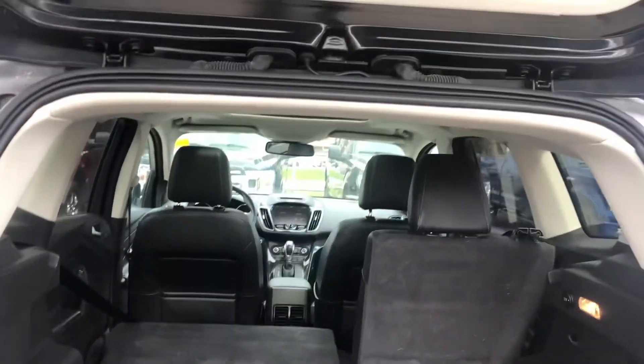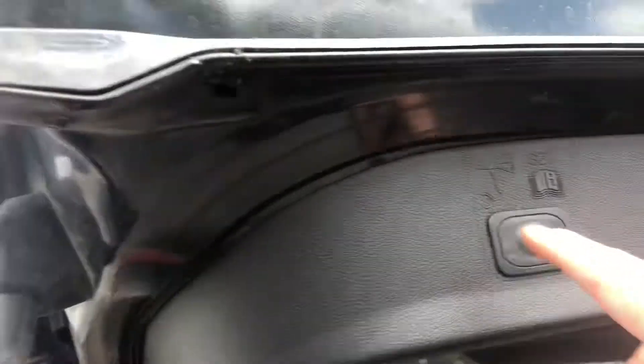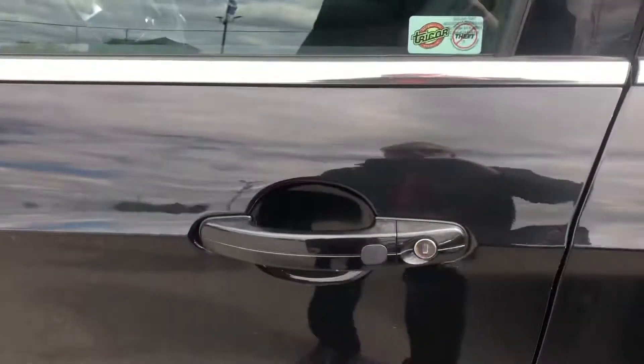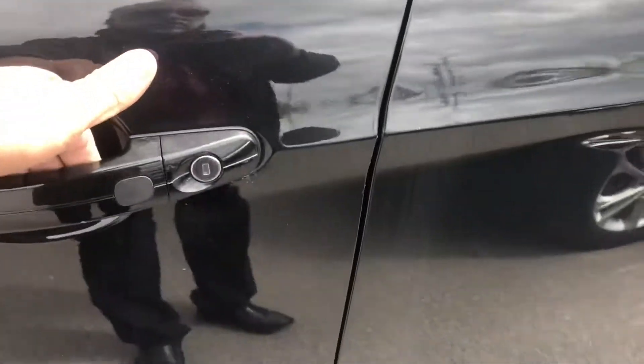That's the back with one seat down. You hit the button and it closes. These back seats all fold down flat. This has what's called keyless entry — you just walk up and touch it and the door opens.